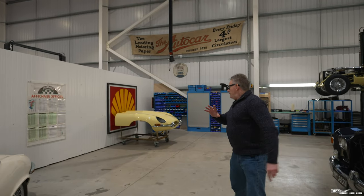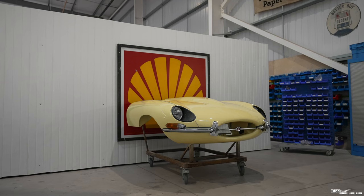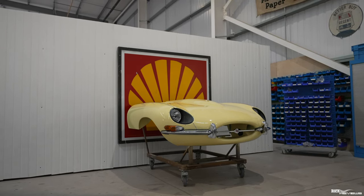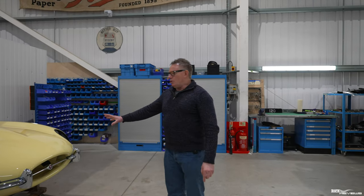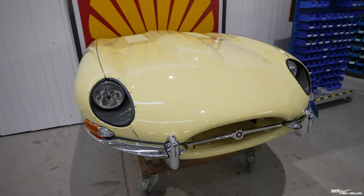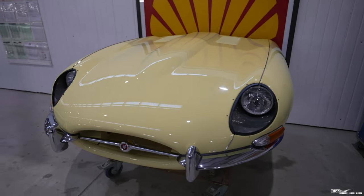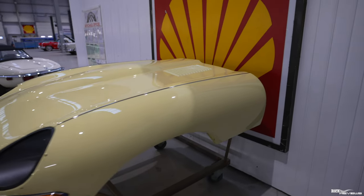Moving down here, one of the key and biggest panels on any E-Type is the front bonnet. This front bonnet section is actually in three major panel sections — these are incredibly expensive and are always restored. I believe JD Classics actually fabricate a lot of their panels or additional panel sections themselves internally. We're going to quickly walk into their fabrication area so you can see that detail.